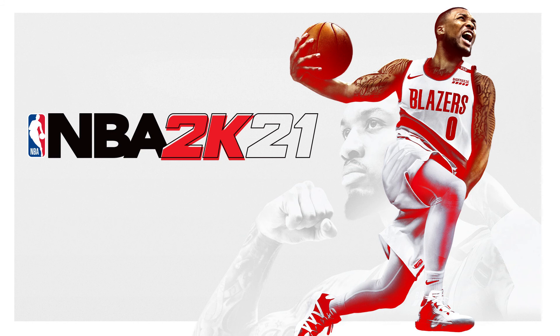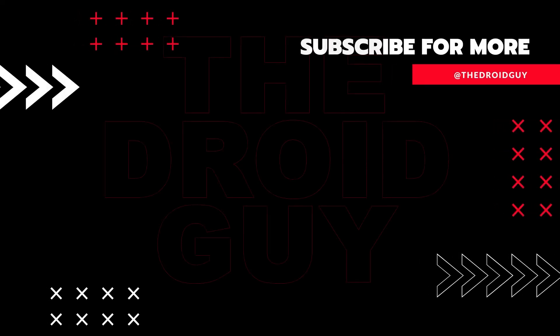That's it. If you think that this video is helpful, we would appreciate it if you can leave a like, subscribe to our channel, or share this video with your friends. This can greatly help in making sure that Google's algorithm can find and recommend this video to others.